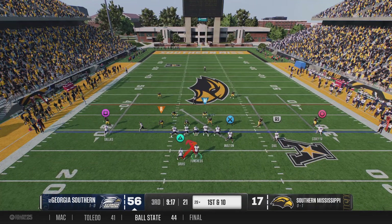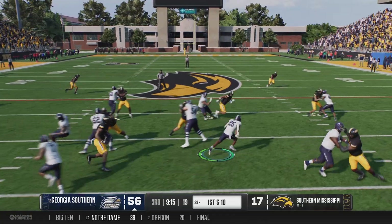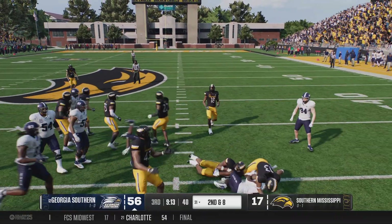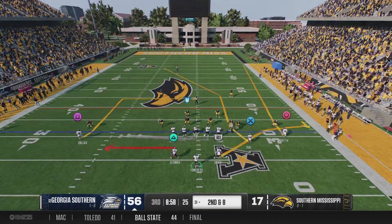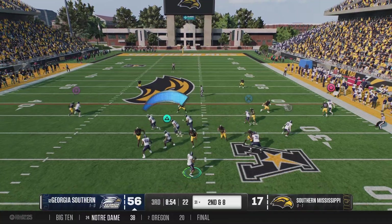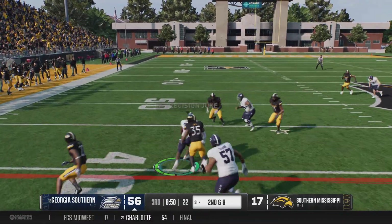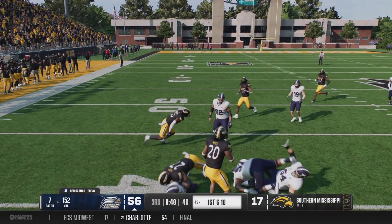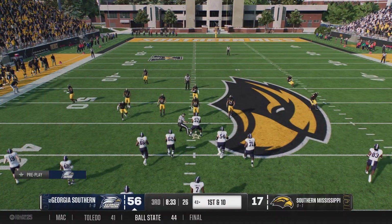Georgia Southern has it back, and here comes the offense again. There wasn't much need to throw it around on that last drive for the touchdown — they got it done running the ball. I don't think you have to overthink this thing. If they can't stop you running it, why would you stop handing it off? Well, if I'm the defense, I'm making some changes — bringing in more big bodies, playing more aggressive towards the line of scrimmage. I am not going to let them have that kind of drive again.